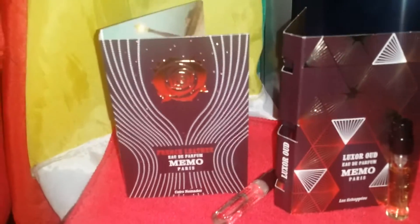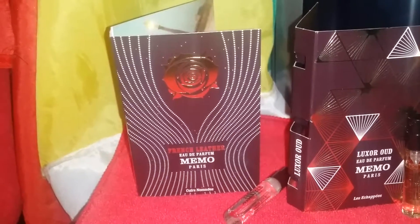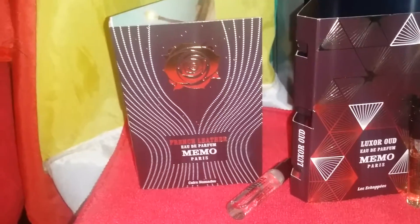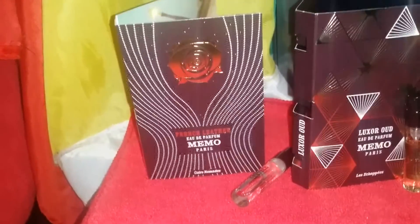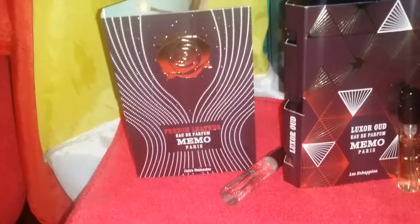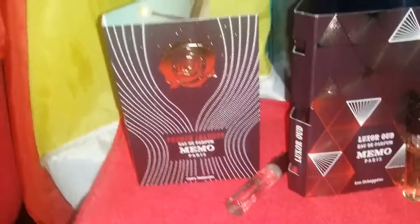The cons on this: I think it's a bit expensive — $250 US for a 75 mil. That's kind of pricey. The notes seem a bit common for this price point. If this fragrance had, say, Oud, Rock Rose, and Silver Frankincense, I could see the $250 for the 75 mil.